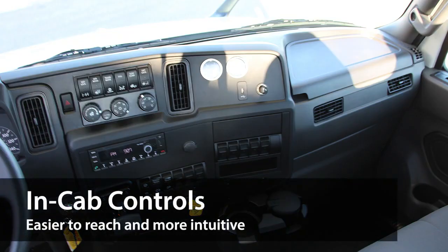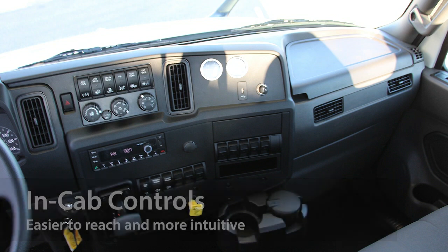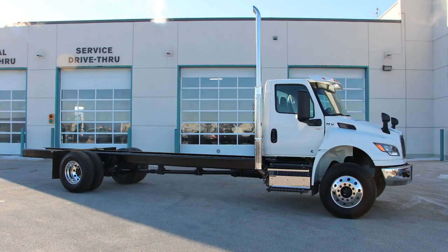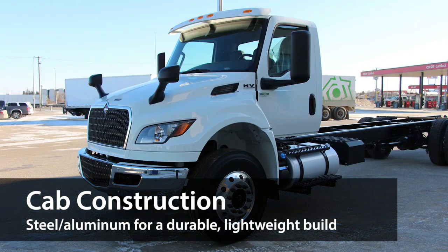The in-cab controls and displays were repositioned to be more intuitive and easy to reach, and the cab overall is now constructed to provide even more room for drivers and passengers. The new MV also comes in day-cab, extended cab, and four-door travel crew cab configurations.